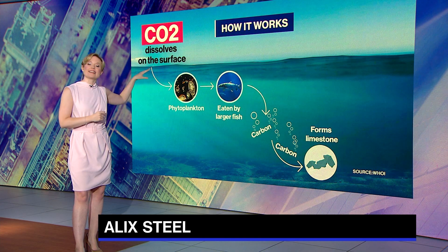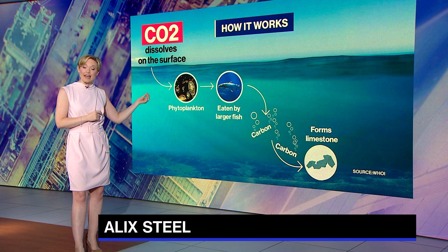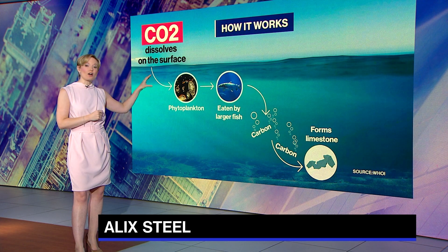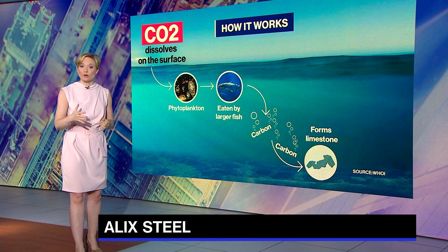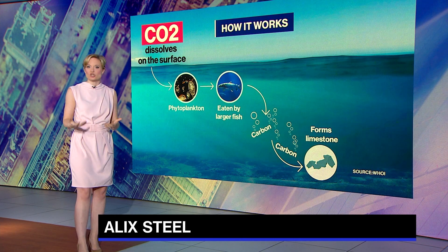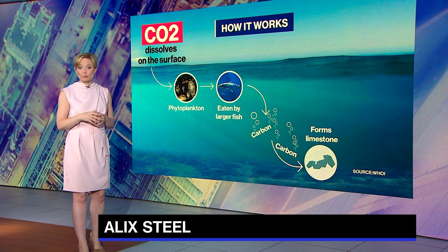Once CO2 dissolves on the surface, it's eaten by tiny organisms called phytoplankton. When they die or are eaten by larger fish, that carbon sinks even deeper into the ocean, where it's eventually buried in the seafloor and forms rock like limestone and shale, where it could be stored for hundreds of thousands of years. Some call that marine snow.